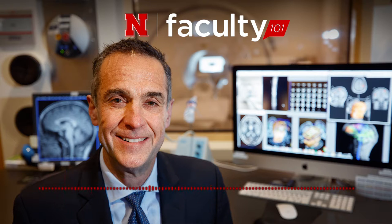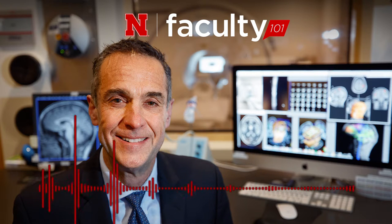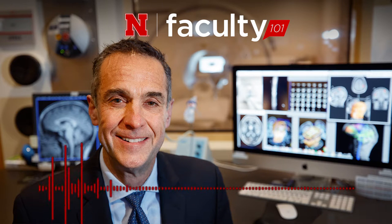A hard hit on the field causes the brain to move inside the skull, leading to sometimes serious and long-term injury. The CDC estimates between 1.6 and 3.8 million sports or recreation-related concussions occur in the United States each year. CB3's goal is to identify biomarkers of concussion, concussion severity, and recovery — including identifying biomarkers that indicate whether a player will recover quickly or need more time before returning.